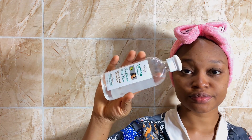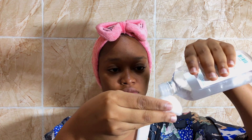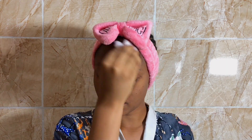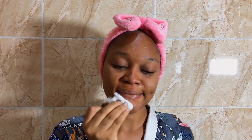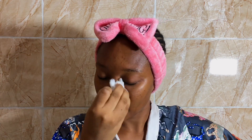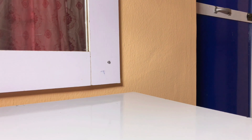I just started using this toner — it's the Boost traditional rose water and it contains lemon and glycerine. I was previously using Eden rose water but wanted to try something new. Honestly, would I buy this product again? I doubt it — I'm just going to stick to my Eden rose water. But I do love the glow it gives my face.